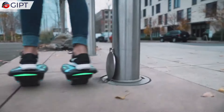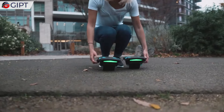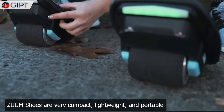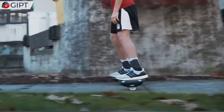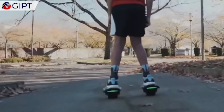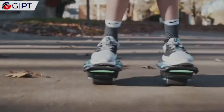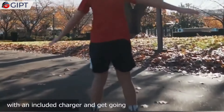Zoom Shoes contribute to a cleaner environment — say goodbye to worries about gas or pollutants, as these skates are fully electric. Perfect for short journeys, commuting, or exploring new locations, they are practical, stylish, and fully adjustable. Express yourself with a variety of colors and stickers available for customization. For added convenience, trailers and tankers can be attached to increase cargo capacity.